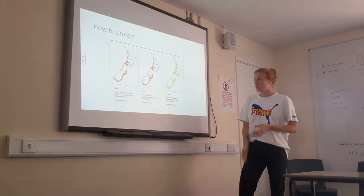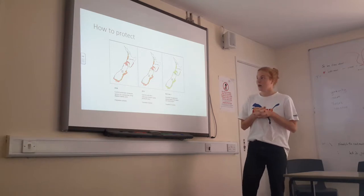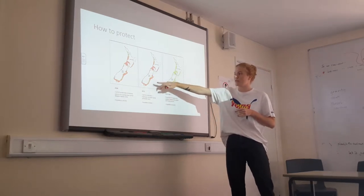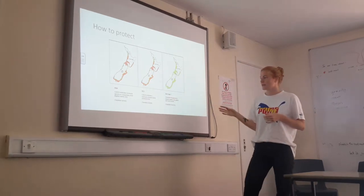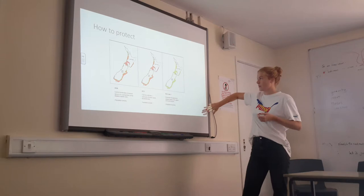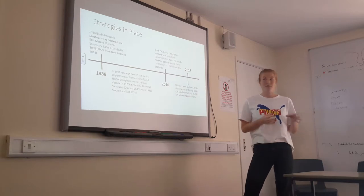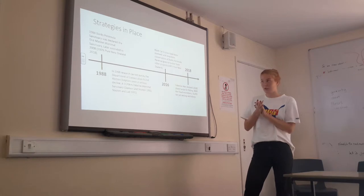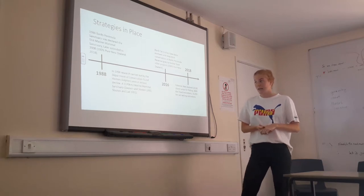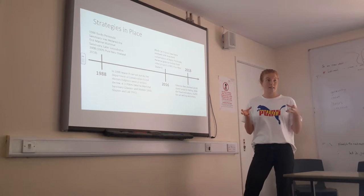The New Zealand government released guidance on where they wanted to focus protection efforts. Between 2008 and 2012 there wasn't much change, with focus on green coastal areas. In 1988, Banks Peninsula was declared the first marine mammal sanctuary and was later extended in 2008. In 1998, research found the dolphins were in serious decline, leading to a further extension of the marine mammal sanctuary.